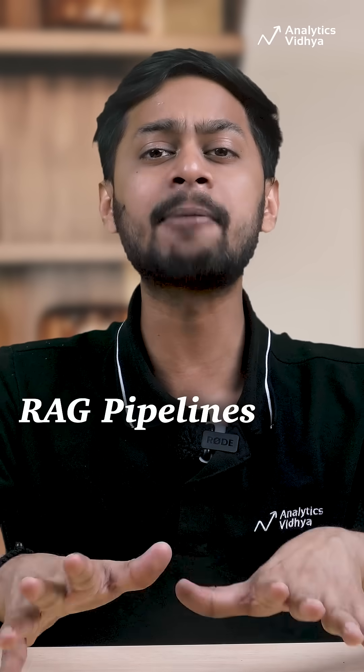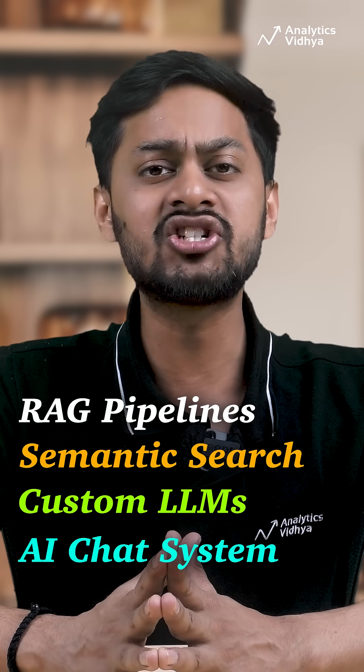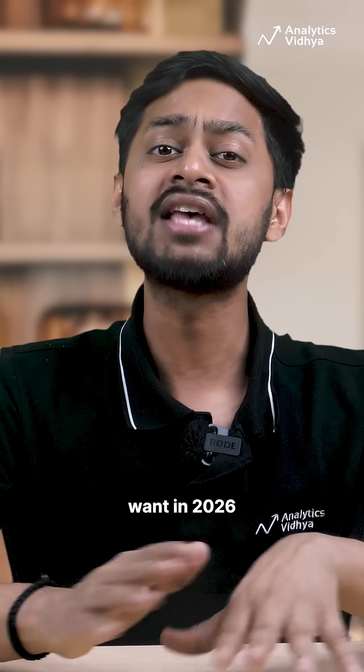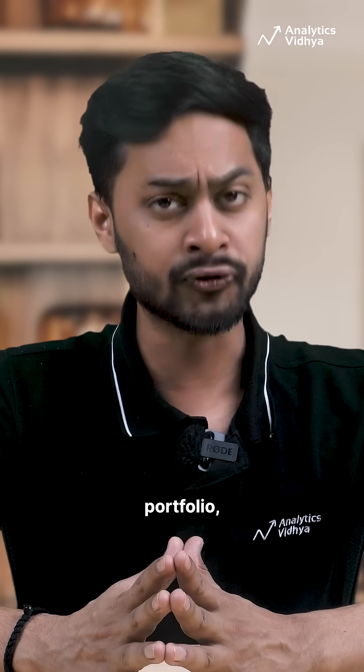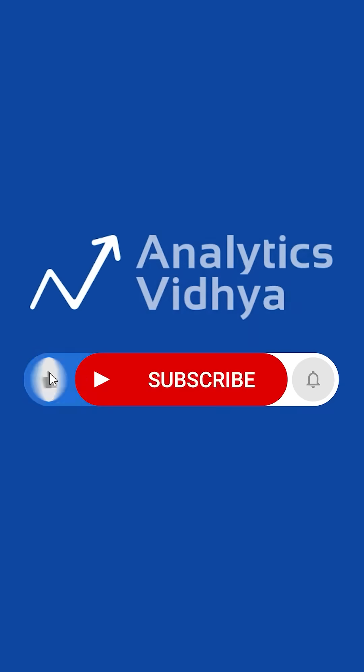The impact? These projects teach RAG pipelines, semantic search, custom LLMs, and AI chat systems — all skills recruiters want in 2026 and beyond. Build them, demo them in your portfolio, and watch interview doors open. Share which one you are starting today.